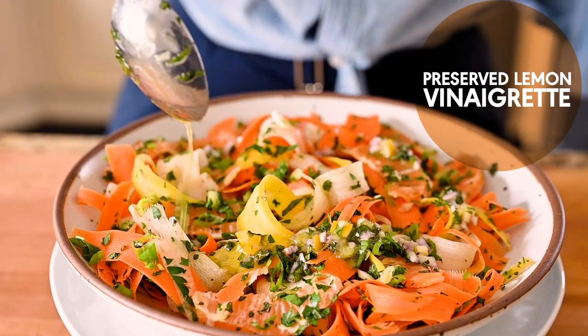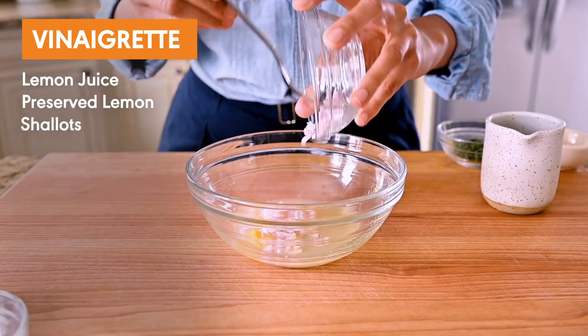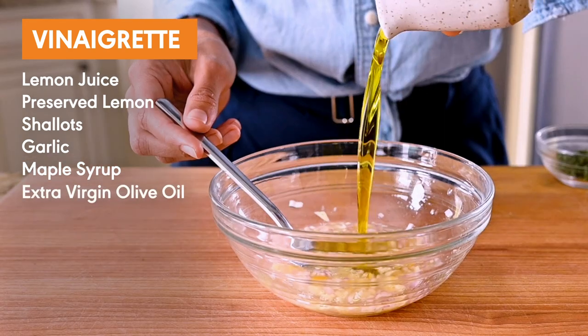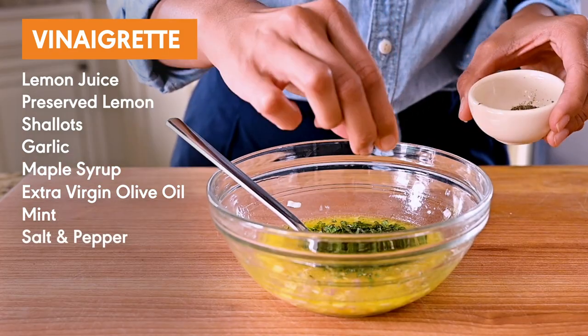I also love using them in salad dressings and vinaigrettes, like this preserved lemon vinaigrette, which is so full of flavor. We've got fresh lemon juice, minced preserved lemons, minced shallots and garlic, and a touch of maple syrup to balance the acidity. Stream in some extra virgin olive oil until it's emulsified, then add some chopped fresh mint and salt and pepper, of course.